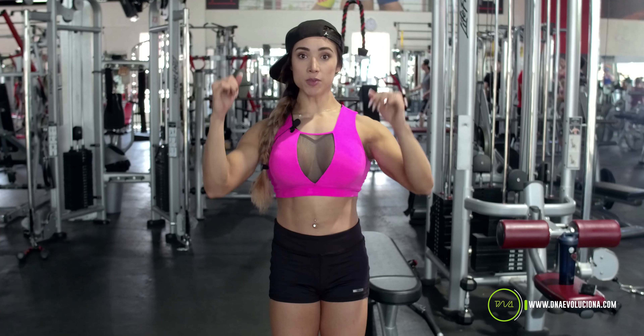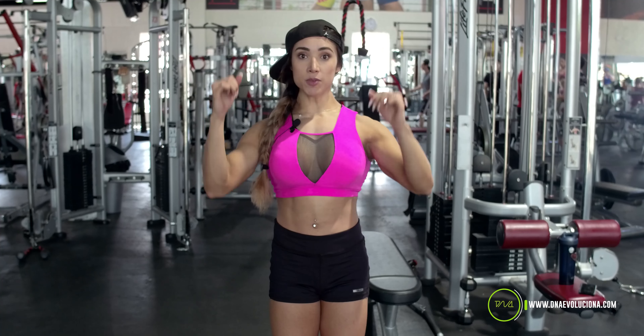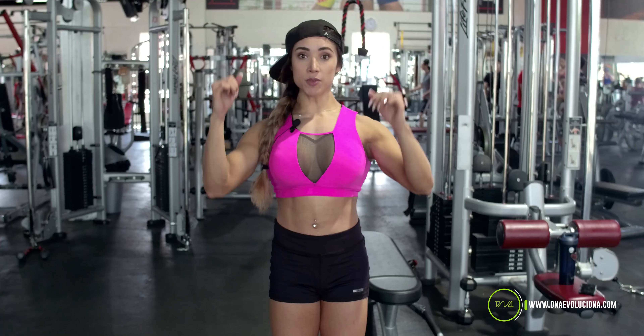El segundo ejercicio es para tríceps, se le llama press francés con mancuerna acostados en banco horizontal. La técnica aquí es mantener siempre los brazos rectos, no moverlos en todo el movimiento. Lo único que se va a mover es el antebrazo hacia la cabeza. La parte de los tríceps siempre va a quedar fija. Esta es la técnica correcta como se muestra en el video.